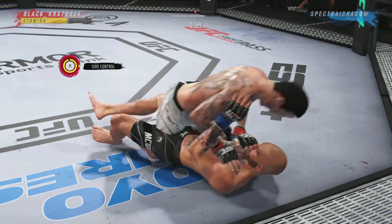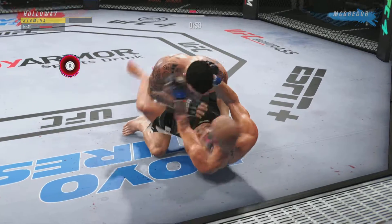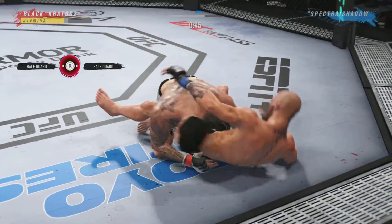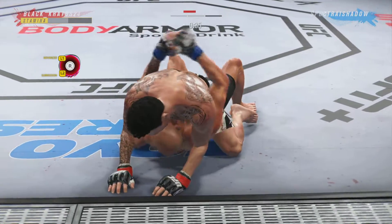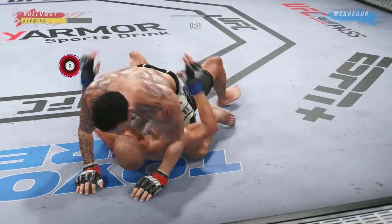All the way ground and pound from half guard. Closed guard. He's able to land a strike there from the bottom — nicely done by McGregor. 45 seconds now to go in the round. Isn't it fun to watch this dude work on the mat? He's unbelievable — how fluid he is in his motions on the mat.